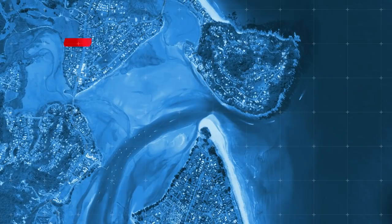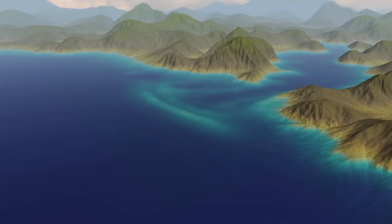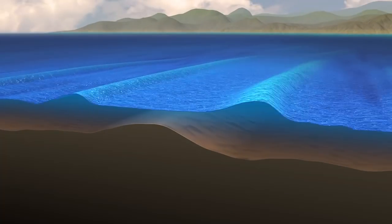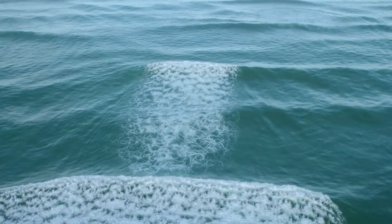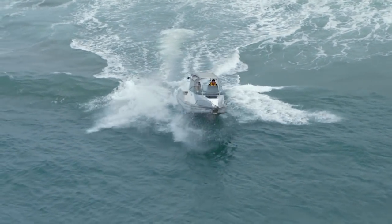Tairua is located on the east coast of the Coromandel Peninsula and is a popular boating destination. A bar is a build-up of sand outside the entrance of a river or harbour mouth. Bars are formed and continually change with the shifts of sand and silt. Weather, current, and tide conditions over the bar cause waves that break in an unpredictable pattern, creating an unstable and hazardous environment for even the most experienced boater.